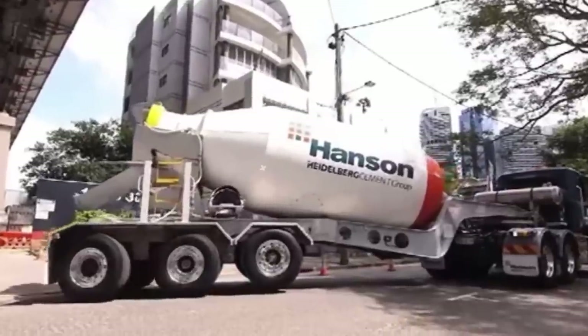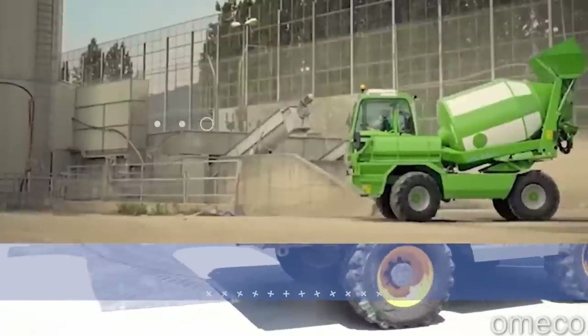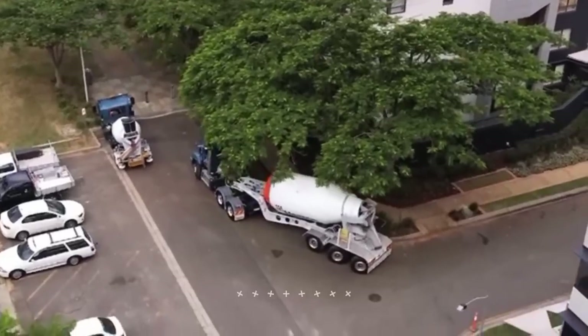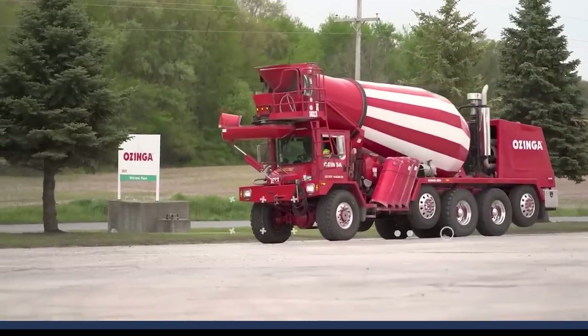Half of the structures around us use concrete to make strong foundations that'll last decades, if not centuries. But moving concrete isn't exactly like moving wood. You gotta keep it moving. Welcome back to another video from Lord Gizmo, where today we'll be looking at some great cement trucks and their design features.